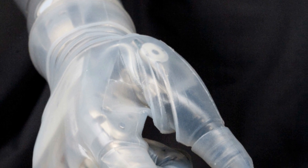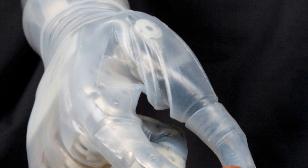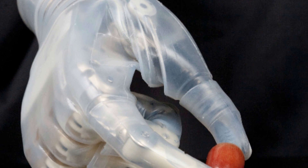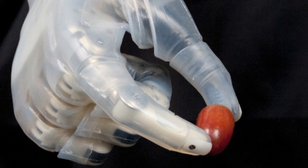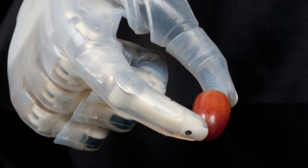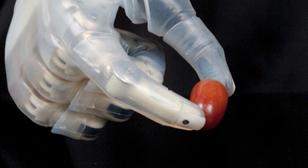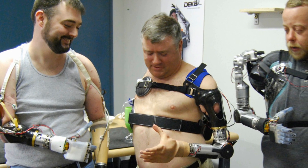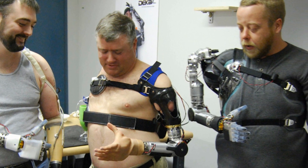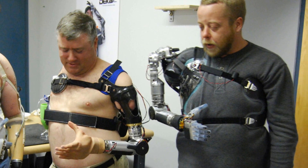The arm was tested recently by the Department of Veterans Affairs, where 90% of subjects reported being able to use the arm for a variety of activities, including eating, using keys, pulling zippers, brushing teeth, and combing hair. The developers at Deka have nicknamed the robotic arm Luke — because you don't need me to explain that reference, do you?